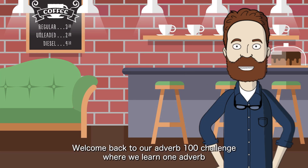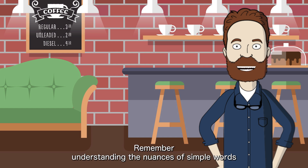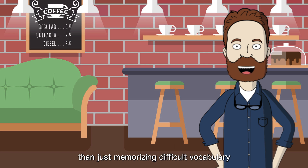Hello everyone! Welcome back to our Adverb 100 Challenge, where we learn one adverb every day for three months. This is lesson 89, so we're almost there. Remember, understanding the nuances of simple words and being able to explain them in English will help you improve much faster than just memorizing difficult vocabulary.